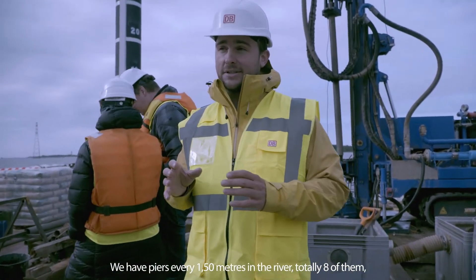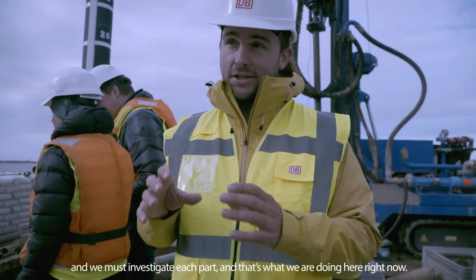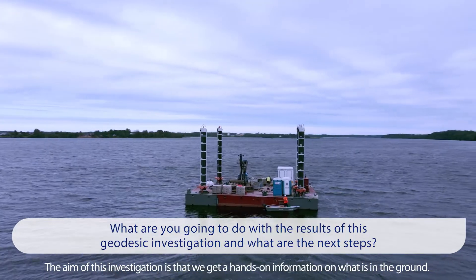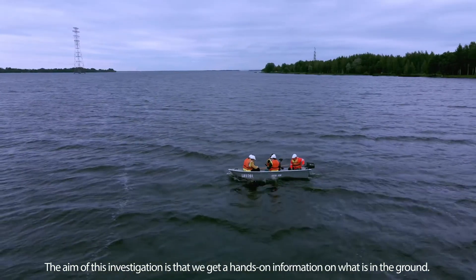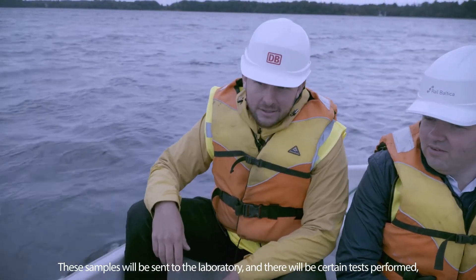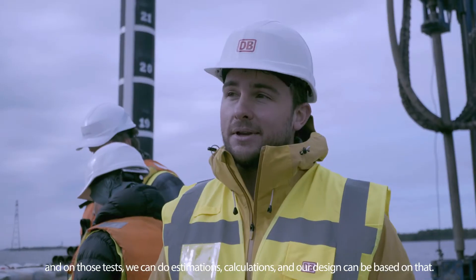We have piers every 150 meters in the river — 8 in total — and we have to investigate each one. The aim of these investigations is to take undisturbed samples, as you can see here, to get hands-on information about what is in the ground. Those samples are sent to laboratories where certain tests are performed, and our estimations and calculations are based on those results.